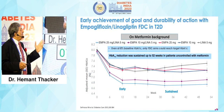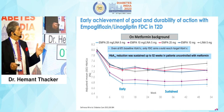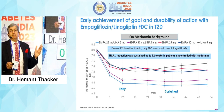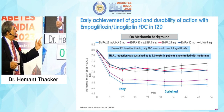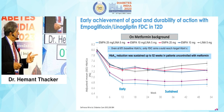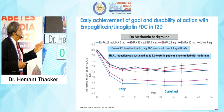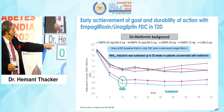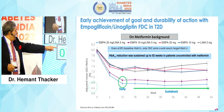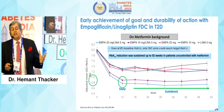The early achievement of goal and durability of action with this MPA-LENA fixed dose combination on metformin background is notable. Even at 8% baseline A1C, only the FDC arm could reach the target A1C. The reduction was sustained up to 52 weeks — early, sustained, remaining between 6.8 and 7. It delivered the goods.